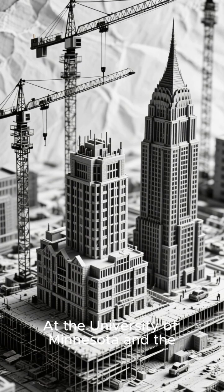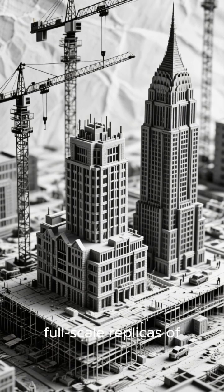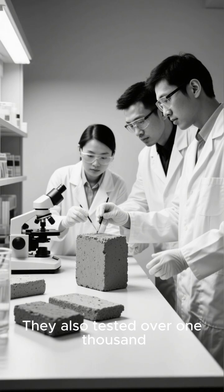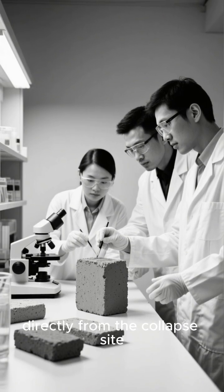At the University of Minnesota and the University of Washington, they constructed enormous full-scale replicas of sections of the building. They also tested over 1,000 concrete samples recovered directly from the collapse site.